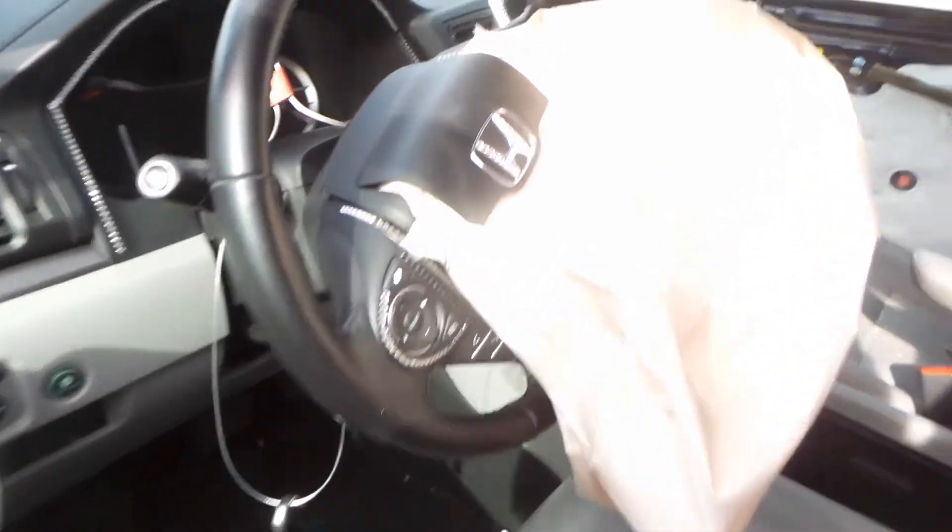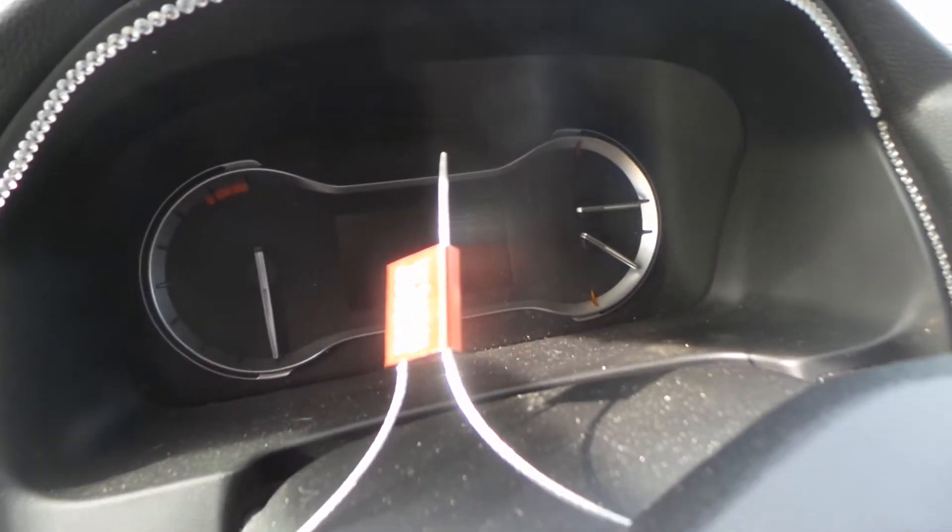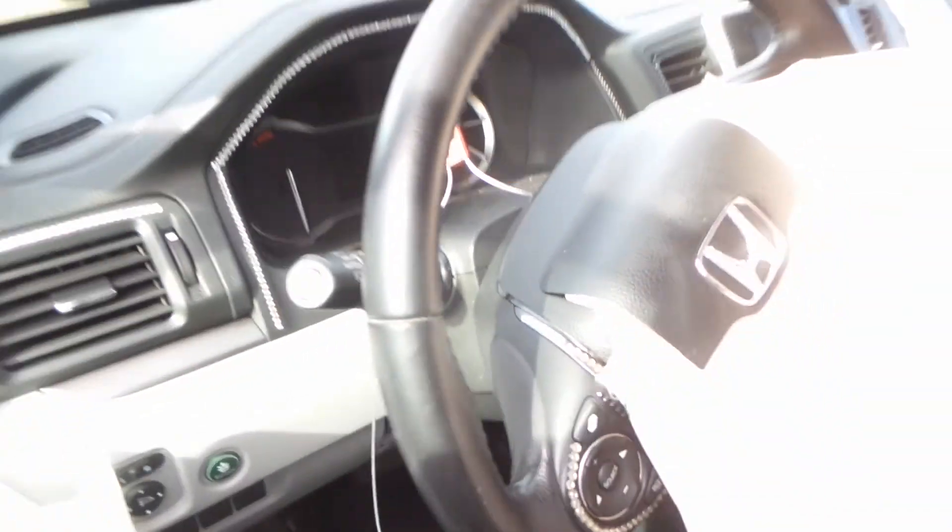Good steering column as well as steering wheel — bag is deployed. We got a good speedo. Unfortunately, due to no oil on the dipstick.